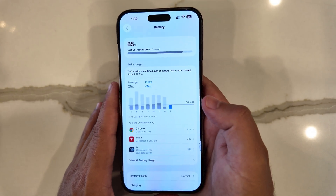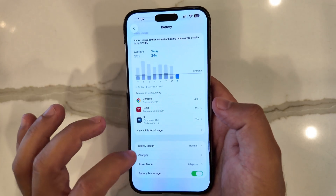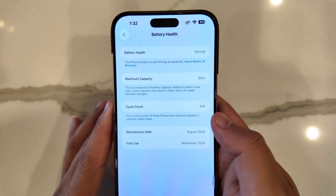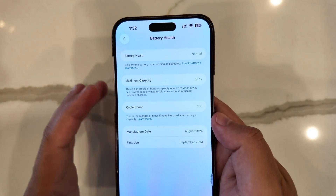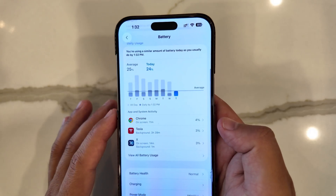Battery on beta 4 has been the best it's been in this whole beta cycle — definitely happy to report that. Battery health is still hanging in there at 95% at 330 cycle counts, but it's definitely feeling it not being a brand new device anymore.